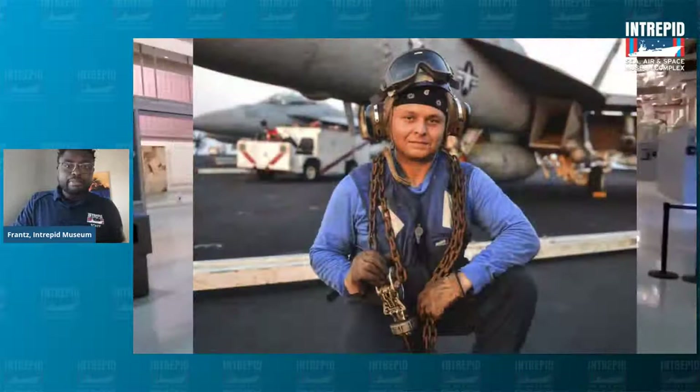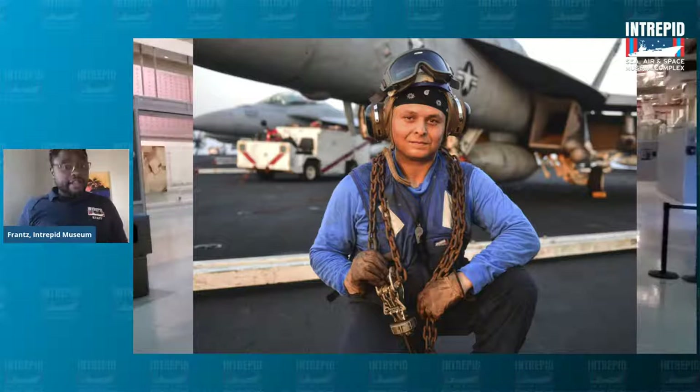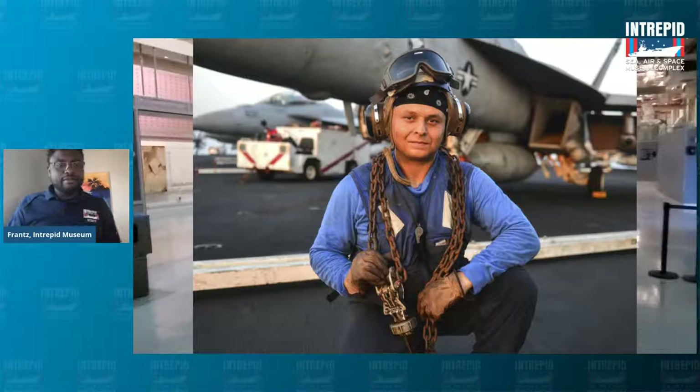The individuals who operated the aircraft elevator were known as the blue shirts, as you can see this gentleman here. Their job was to make sure that the planes were moving in the right way — between the decks and also along the flight deck. If you can tell by my shirt, that's probably what I would be on Intrepid right now — a blue shirt operating the elevator.